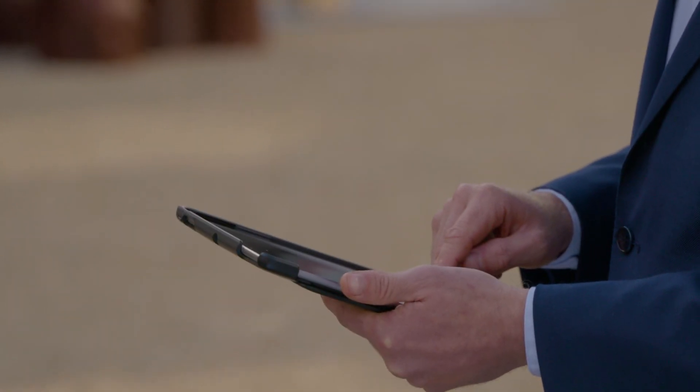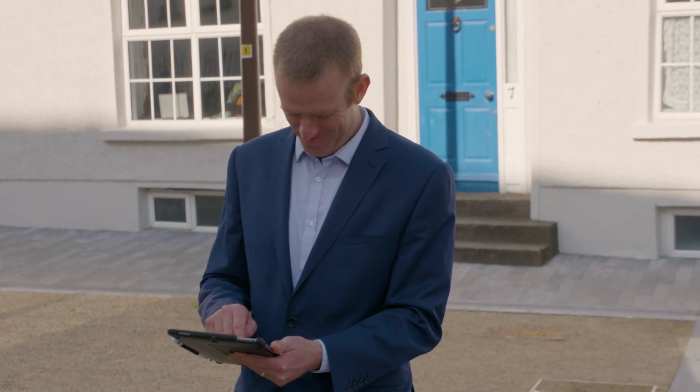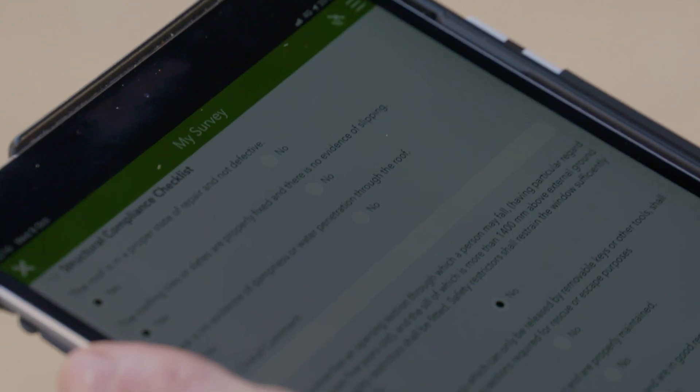We use the GIS system for collection of data. We use the information obtained from surveys to quantify the amount of materials required to carry out planned maintenance work on our properties. Since we introduced the ArcGIS Survey123 app, it has doubled the amount of inspections we're able to do.